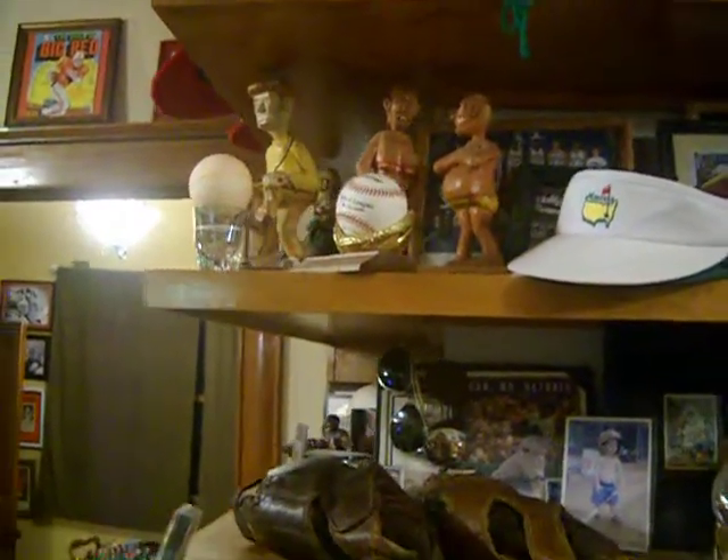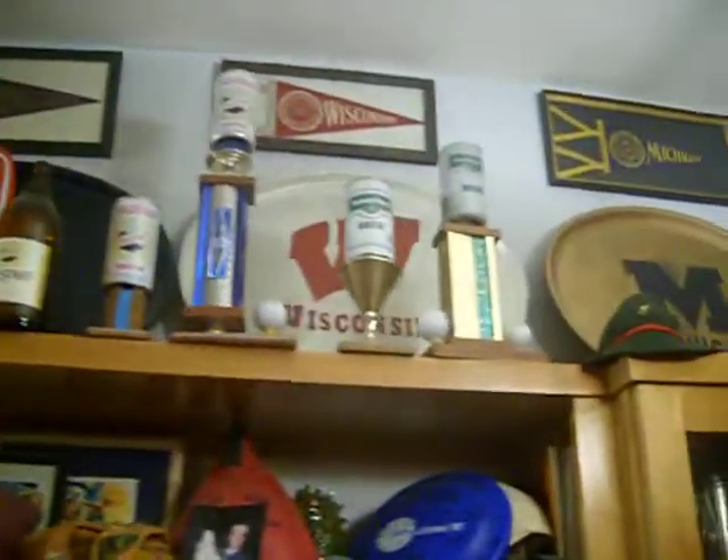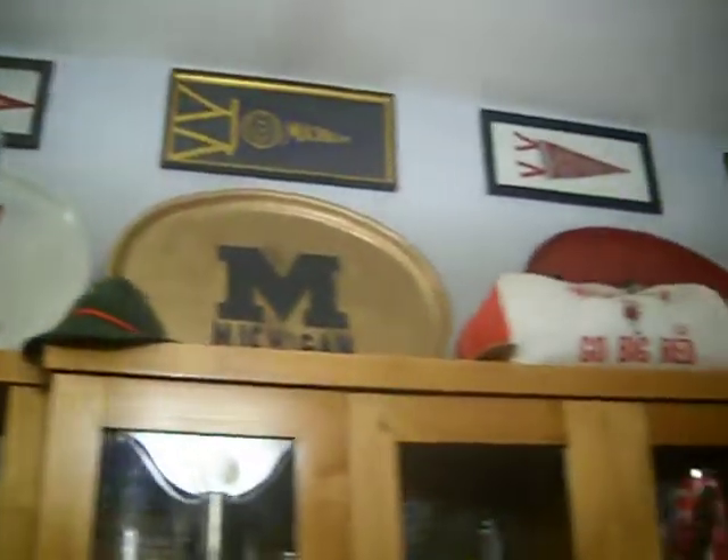There are old carvings that my uncle made. Up top above the cabinets, I put a framed pennant for each one of the Big Ten schools. I also have these little food serving trays with each one of the teams.